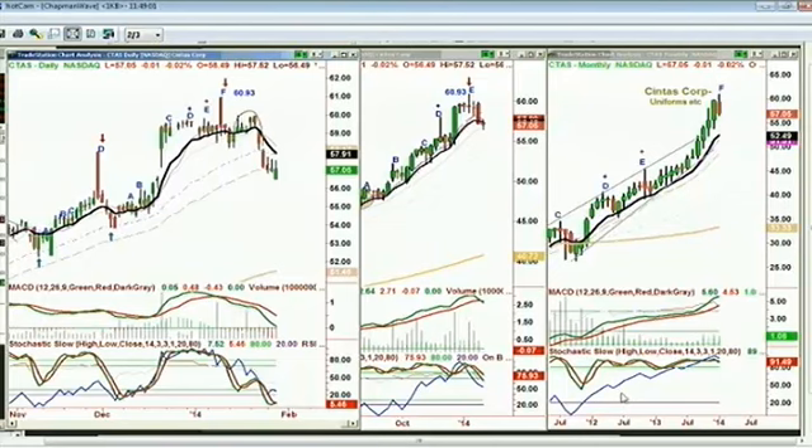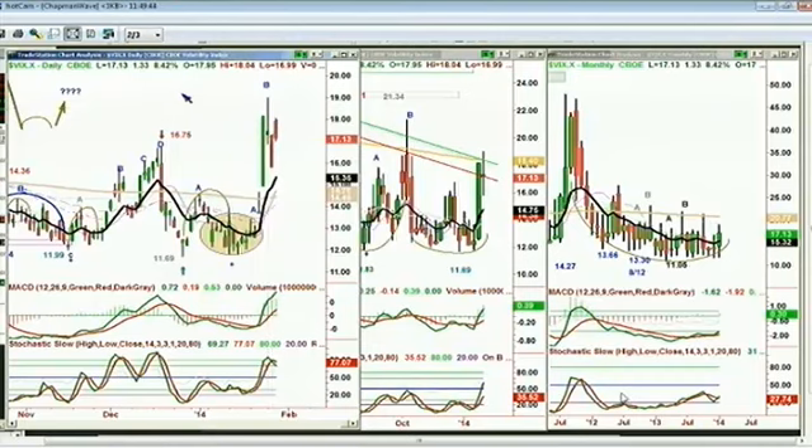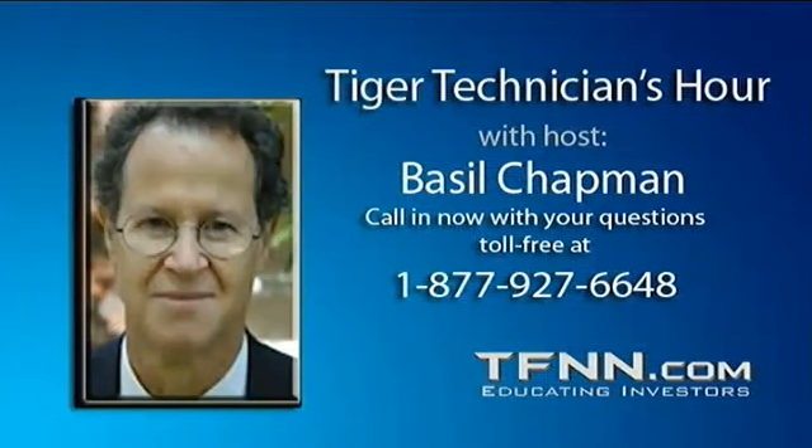I'm already looking at one particular index having a nice little rally because of one or two good earnings reports in the sector, but it's still way below our entry price on the short side. The IBB is going to be a very important tell, together with the VIX index. The volatility index is right now trading at 17.15, made a high of 18.99 just two days ago on the 27th. I think these two things together are going to tell us a great deal about sectors, the market, and the volatility we can expect.